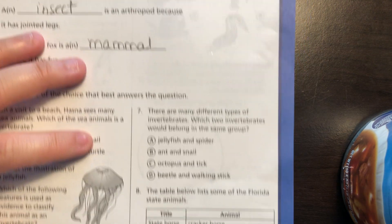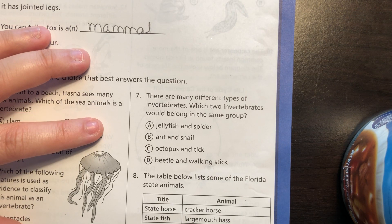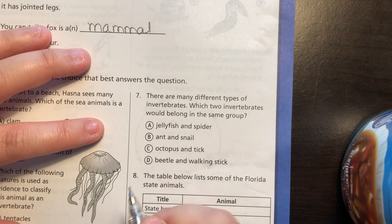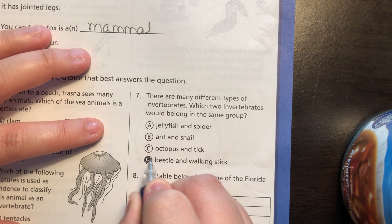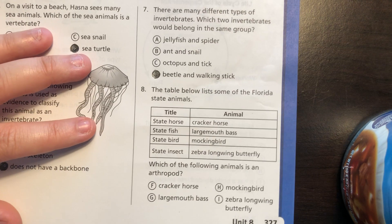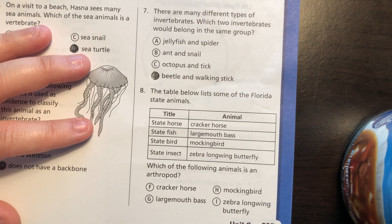Number seven: there are many different types of invertebrates. Which two invertebrates would belong in the same group? There are two things here that belong to the same arthropod group — and that's the beetle and the walking stick.